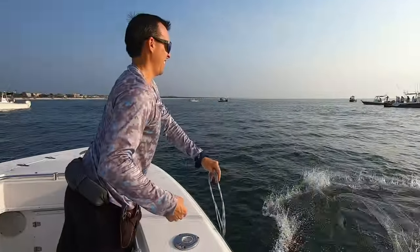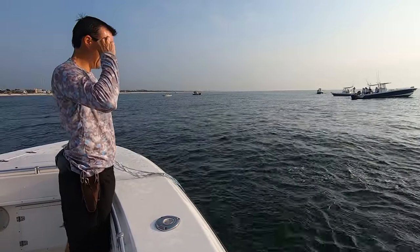Our first throw, we don't catch anything, but it's neat to see how the cast net looks — how it kind of starts, flares out, and slowly collapses in on itself.